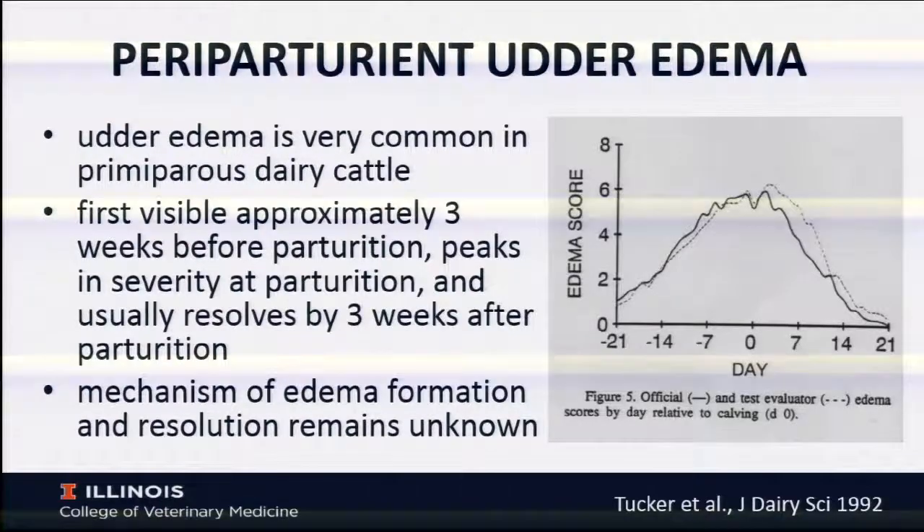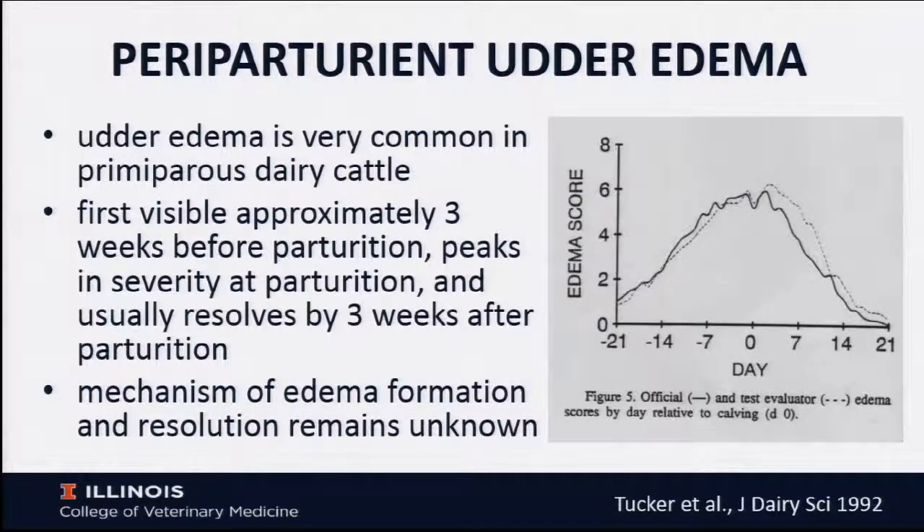It's very common in first calving cattle, particularly dairy cattle, although you will occasionally see it in beef cattle. It is first visible three weeks before parturition, seems to peak right around parturition, and then is usually resolved by three weeks after parturition. But as the previous presenter and I have stated, the mechanism is really unknown.